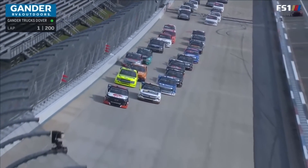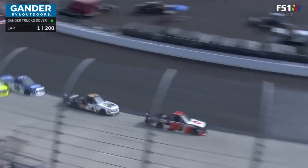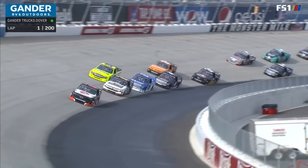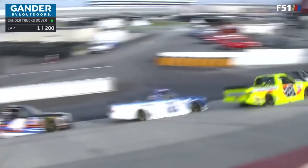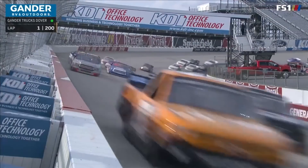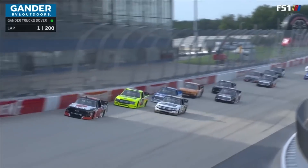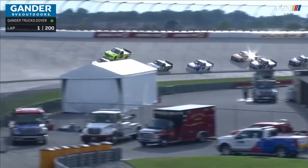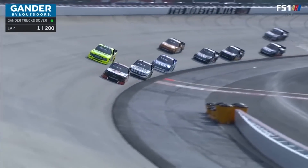Brett Moffitt from the outside looking to take the lead. We know that the outside has been the preferred lane at this racetrack, especially if you're on that first or second row. I think Brett Moffitt chose the lane we're going to see the leader choose all night long.